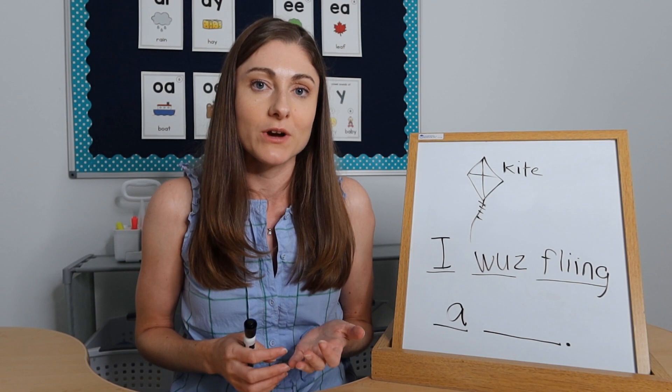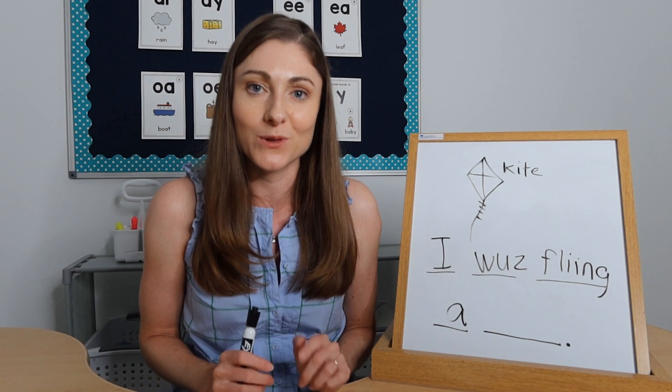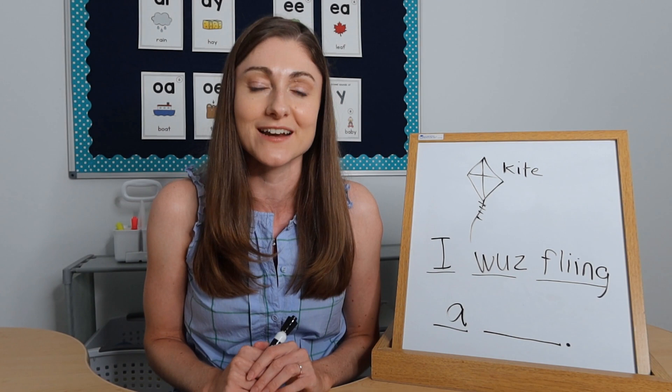I'd love to dive more in depth about my process for teaching writing in kindergarten, first, and second grade. I have a free in-depth training that's a little over an hour — look for the link below this video to sign up for free. You'll get a lot more information and details about teaching writing in kindergarten and beyond, plus some freebies for those who sign up. Thanks so much for watching — I hope this was helpful. Hit the like button, subscribe, and I'll see you in the next video.